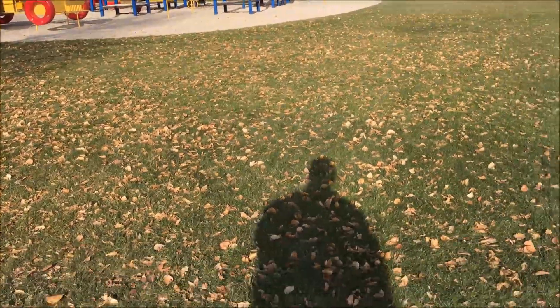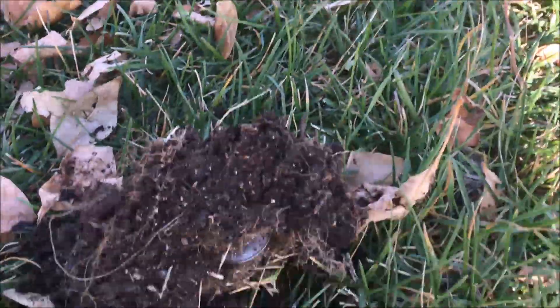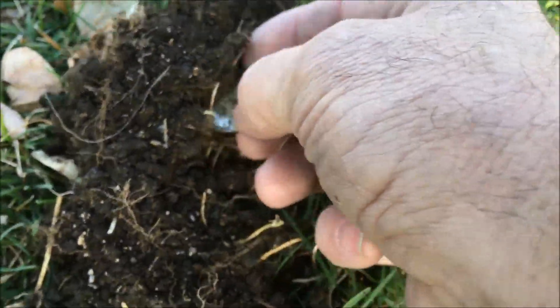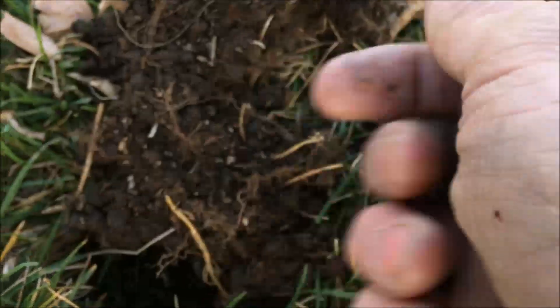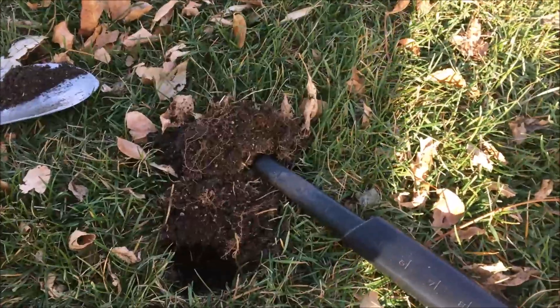We're on the other side of the play structure now. Take a look at the hole here — see what we found. We got ourselves a toonie! We'll take that one, let's keep going.